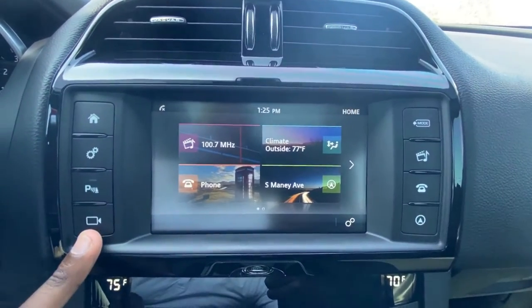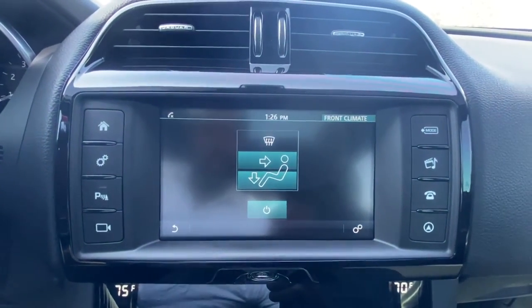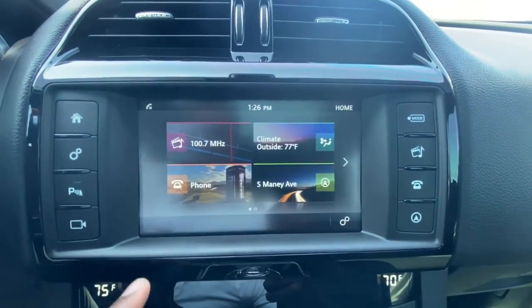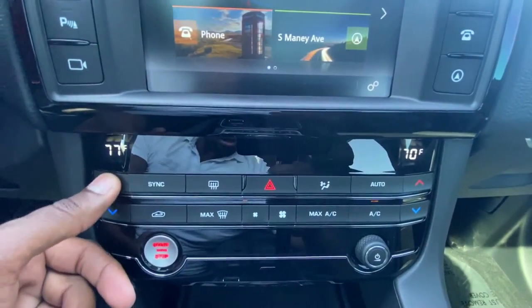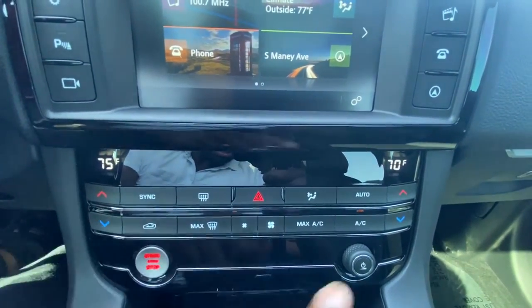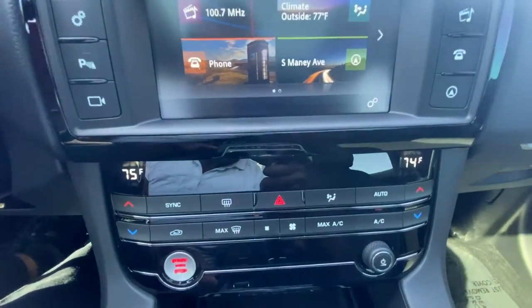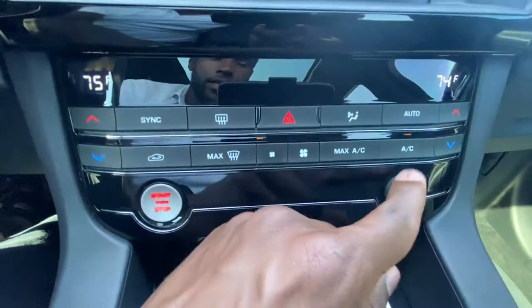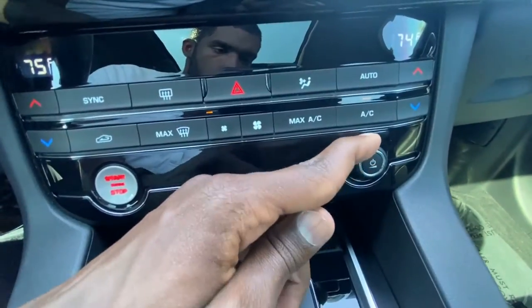And there's your home screen. You can control your climate from the front here, and then you can control the temperature down here. You've got dual zone automatic. And there's your push button start. Then you can control your volume and the power of the radio using this knob here.